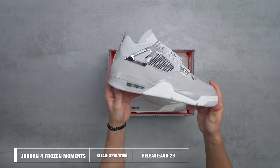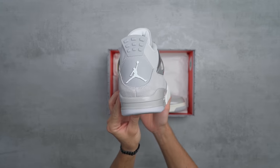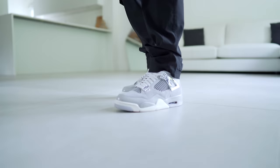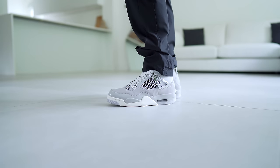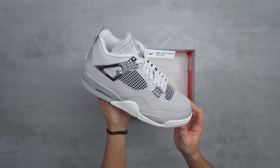This is the Jordan 4 Frozen Moments. It might be a little bit of a harsh take, but it's certainly not the most comfortable Jordan model. This pair dropped a couple of days ago on August the 26th. It retails for £190 in the UK or $210 in the US, making it definitely the most expensive on today's list.